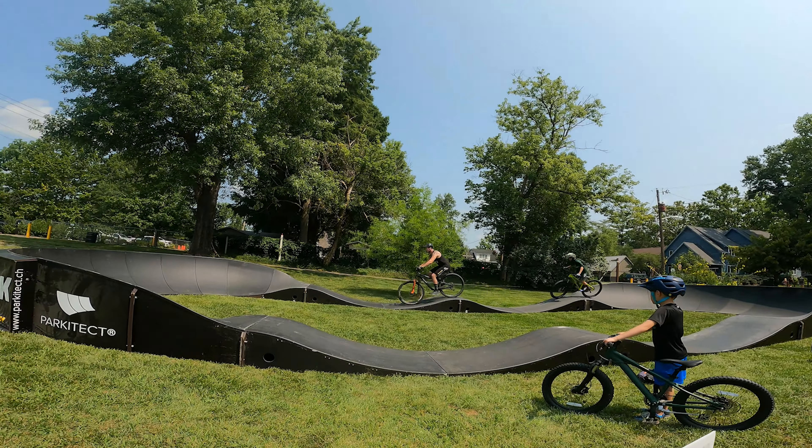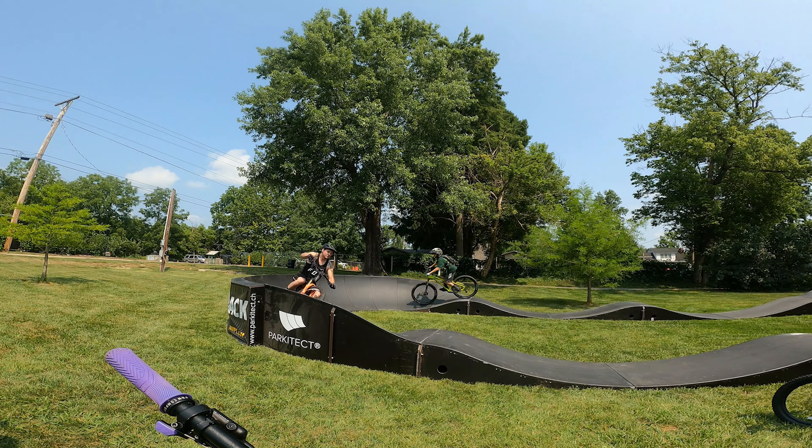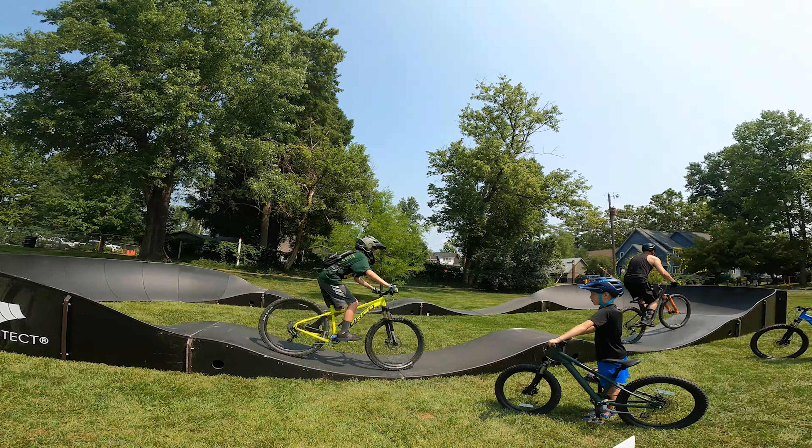This is actually the first time I've ever even attempted a pump track, so I guess you'll see how it goes.